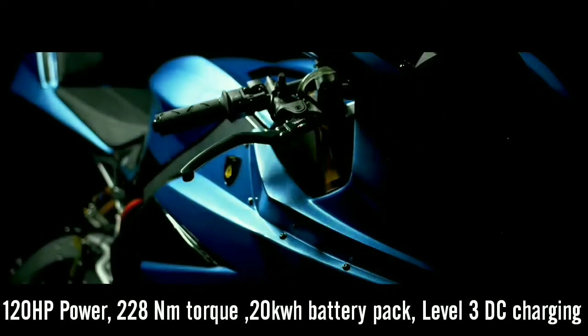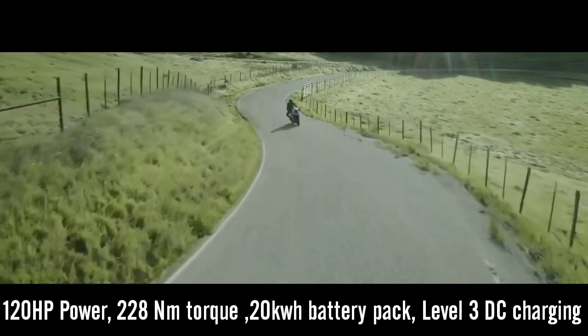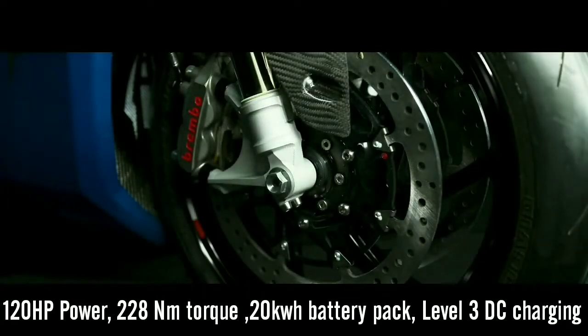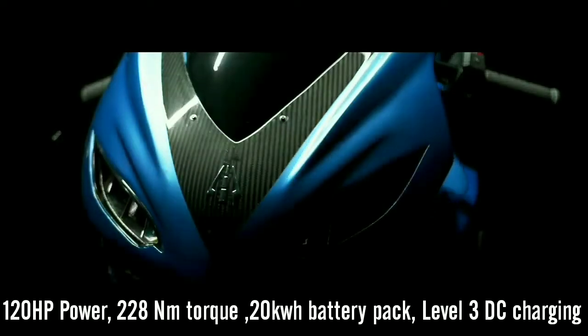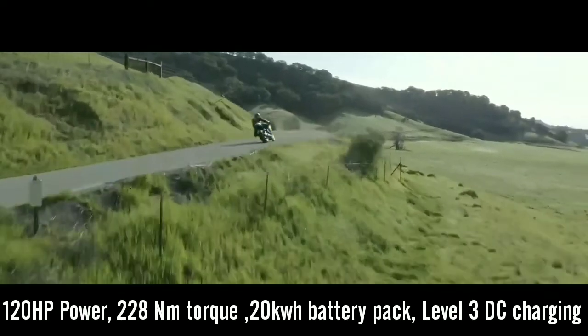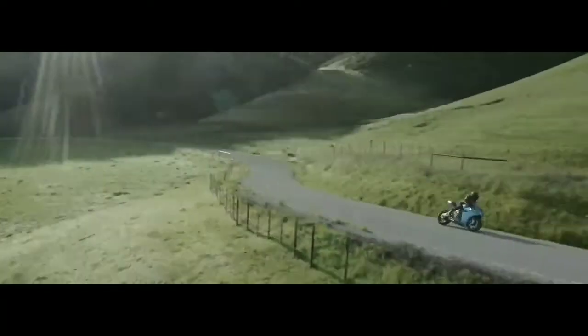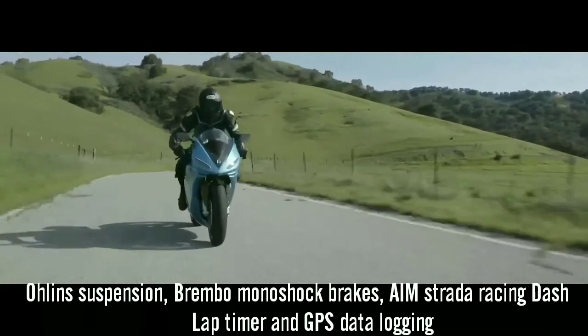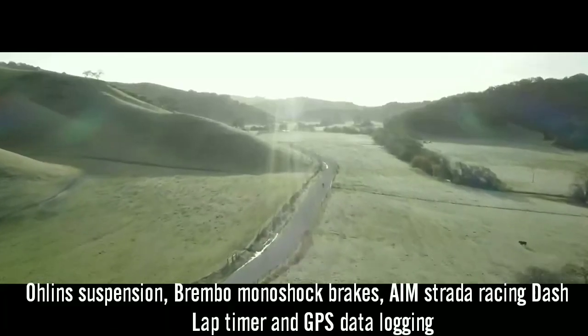Strike Carbon Edition is fully configured with a 120 horsepower electric motor generating 228 Nm of instant torque, with 20 kWh of battery and level 3 DC charging as standard. Additionally, it is outfitted with Lightning's performance package including top-level industry components such as all-in suspension and Brembo mono disc brakes, AM Strada racing dash with lap timer and GPS-based data logging.